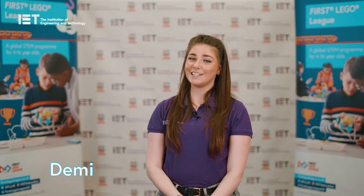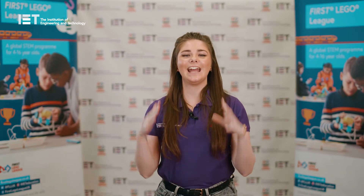The IET are proud to be the delivery partner of FIRST LEGO League here in the UK and Ireland, and we want to tell you how you can get involved.